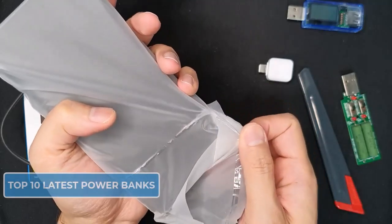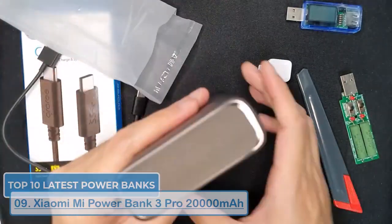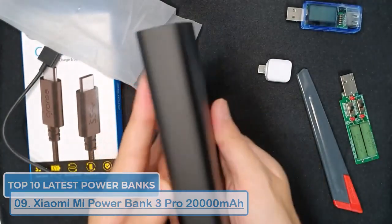Next up, we have the Xiaomi Mi Power Bank 3 Pro. This power bank boasts 20,000mAh capacity and supports 45 watts fast charging. It's also quite compact and lightweight, making it easy to carry around.